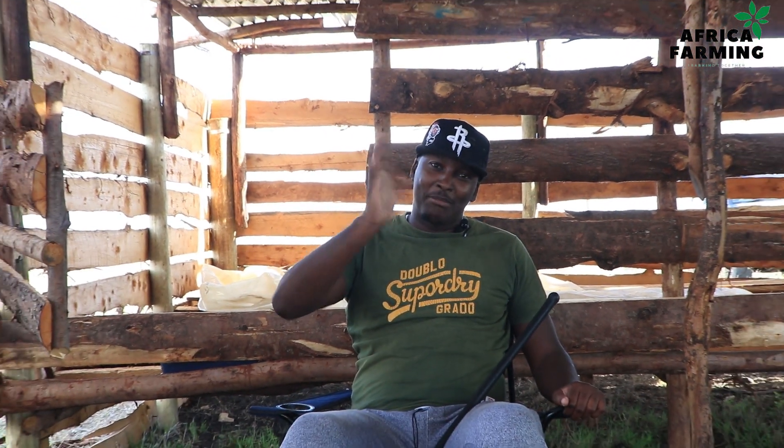I hope we've learned a thing or two, and until next time — changa muka na ukulima. Bye bye.